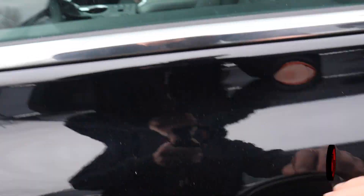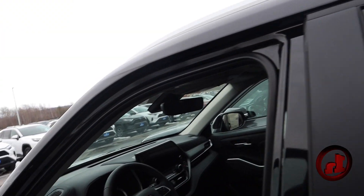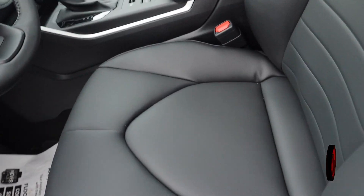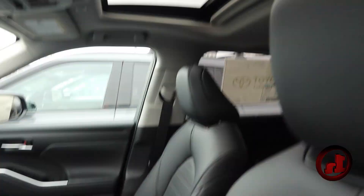Once you get inside the vehicle, because this is the XL, it has features like leather interior, heated seats, power driver's seat, and lumbar support. You also have a bigger screen and a moonroof there at the top of the vehicle.